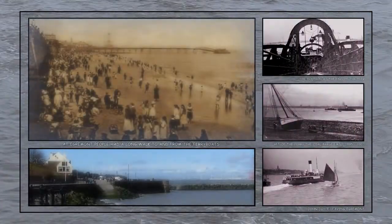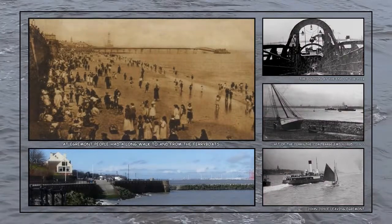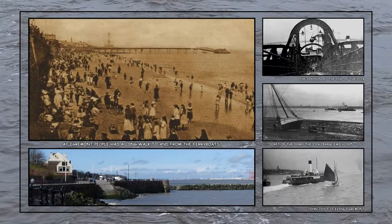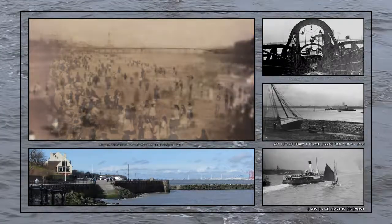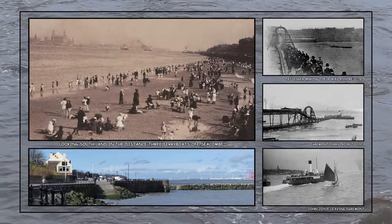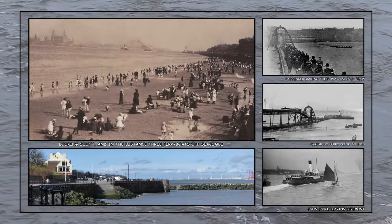During the school holidays at the turn of the 1900s, children and their friends often came down to the beach to build sandcastles or paddle in the rock pools. It was an era when the pace of life was a lot slower.